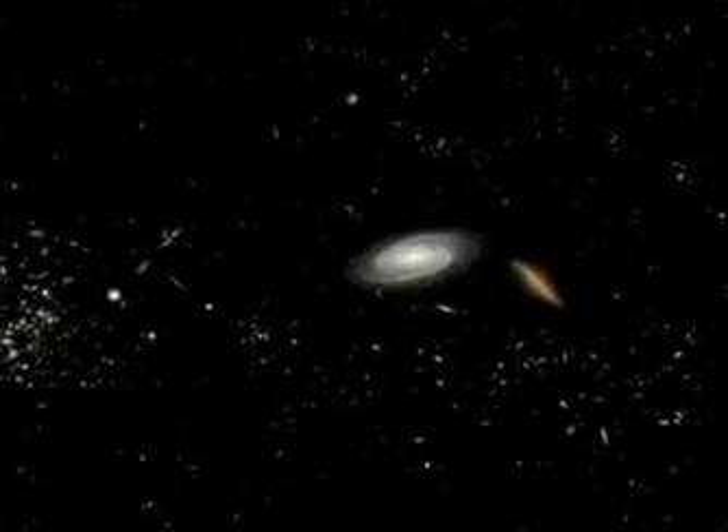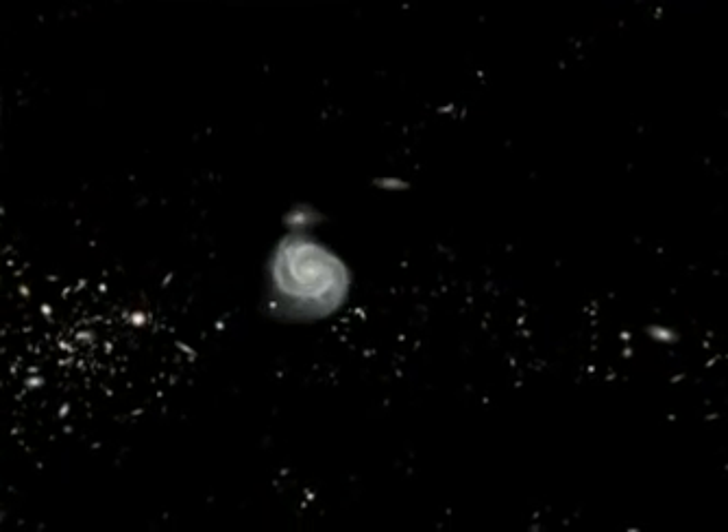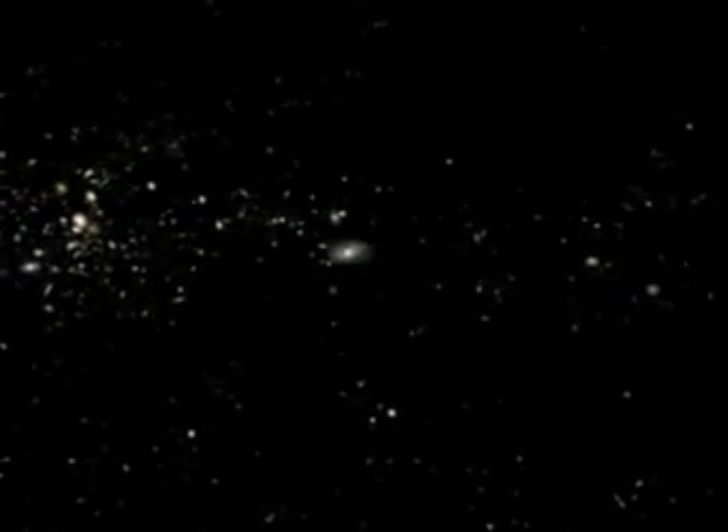Now we're heading for the Virgo cluster, but we're taking a scenic route past some of the prettiest nearby galaxies. Notice how the galaxies are not spread at random — there's a long filament of galaxies here, and we're going to ride down that filament as we approach the Virgo cluster.